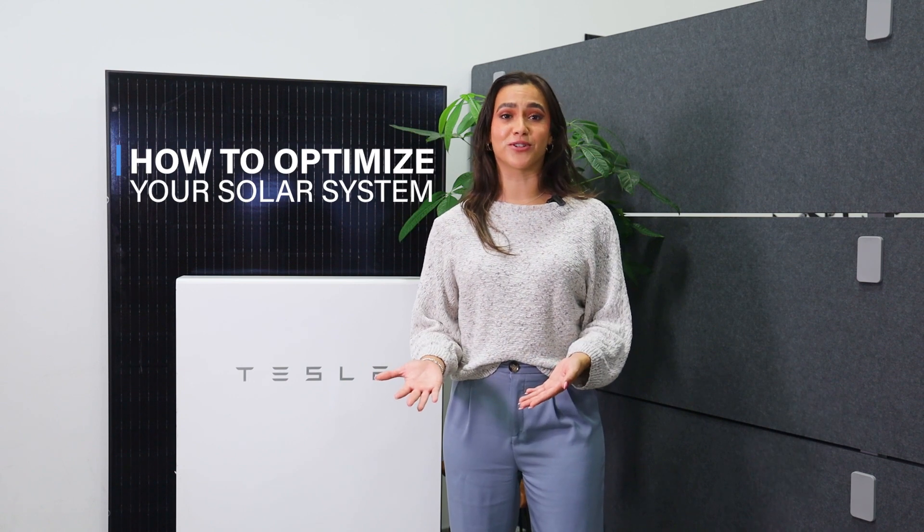Hey, it's Macy with Good Faith Energy. Recently, we've been getting a lot of questions from our customers wanting to know how to optimize their solar system, and the answer is a free nights plan.